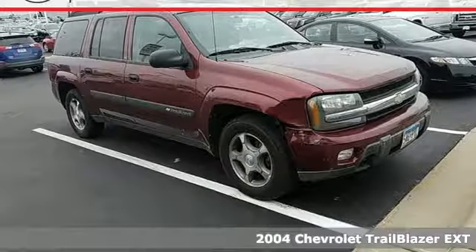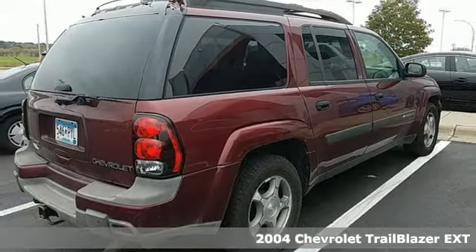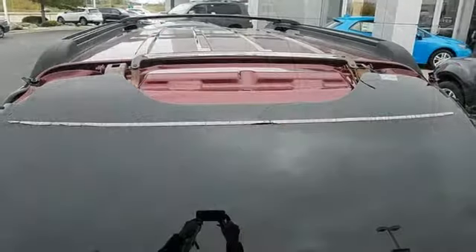Here's a 2004 Chevrolet Trailblazer. Consider the driving benefits of four-wheel vented anti-lock disc brakes, a powerful 275 horsepower engine, and fully independent suspension.